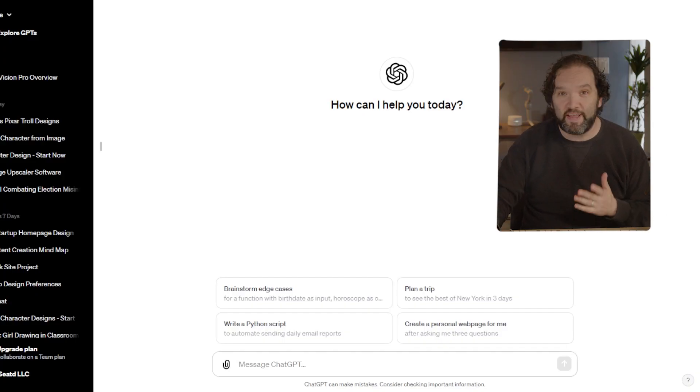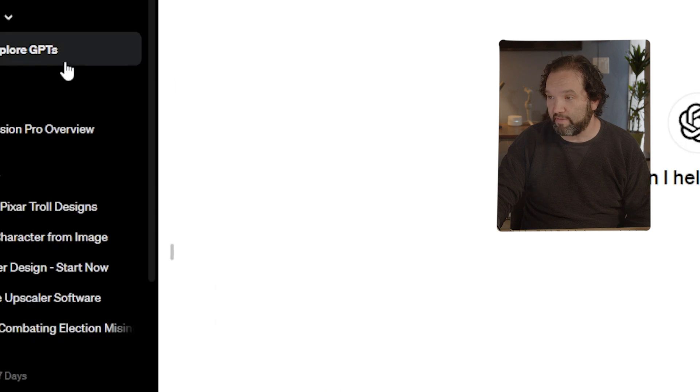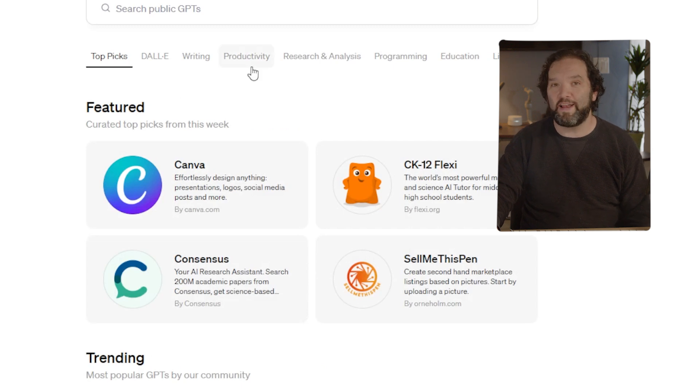To get to the GPT store, you come over to the left-hand side and click on Explore GPTs. It will bring you right here and you can type in a search keyword for whatever you are looking for.